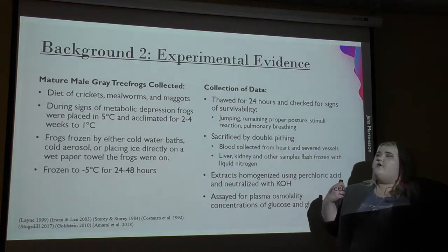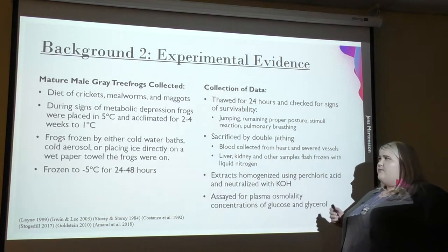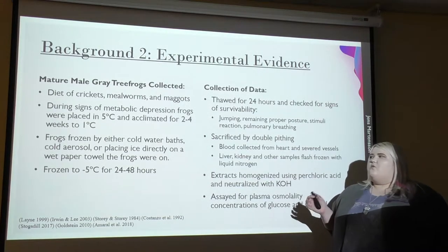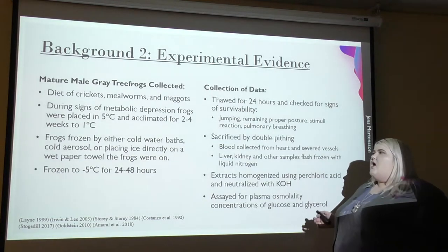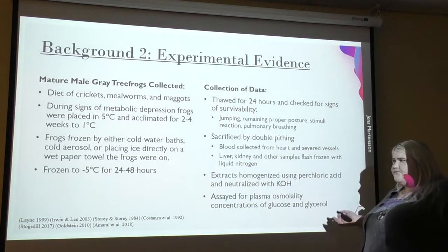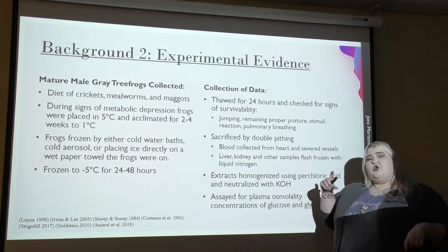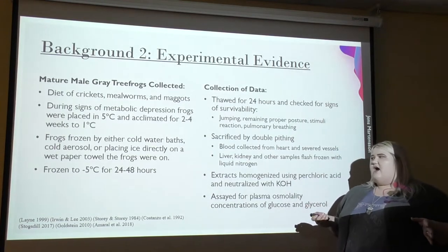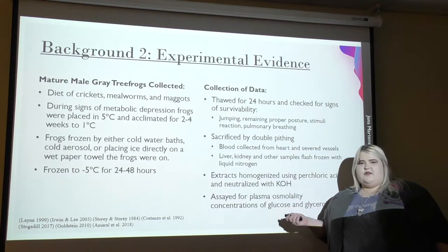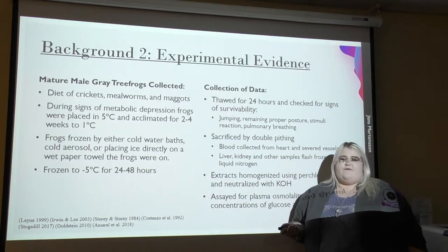The articles I found all had very similar experimentation styles. They took mature male gray tree frogs and collected them. They were fed a regular diet of crickets, mealworms, and maggots. Once the frogs started showing signs of metabolic depression and didn't eat as much, they began acclimating them from five degrees Celsius for two to four weeks down to one degree Celsius. The frogs were then frozen by either placing them in cold water baths, applying cold aerosol onto tubes containing the frogs, or placing ice on a wet paper towel the frogs were on. They were frozen at negative five degrees Celsius for 24 to 48 hours. After freezing, they were thawed for an additional 24 hours and then checked for survivability.